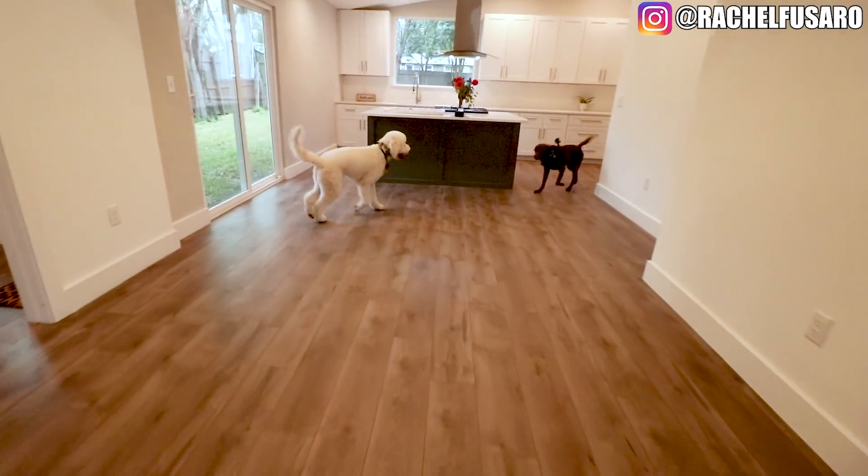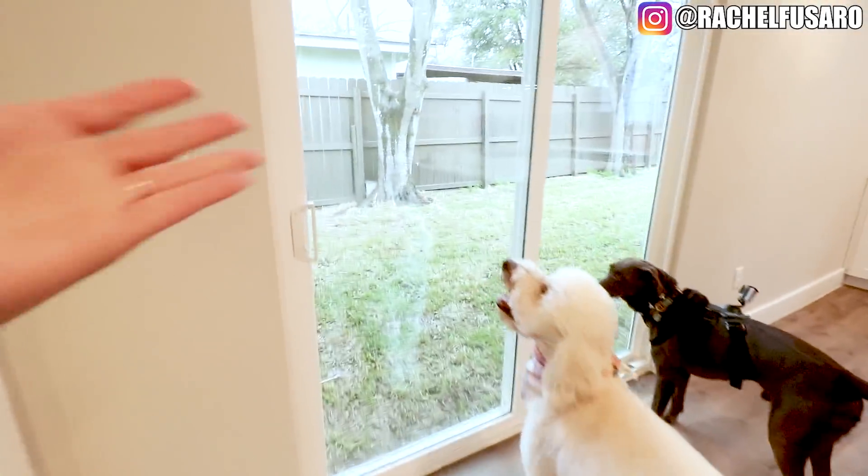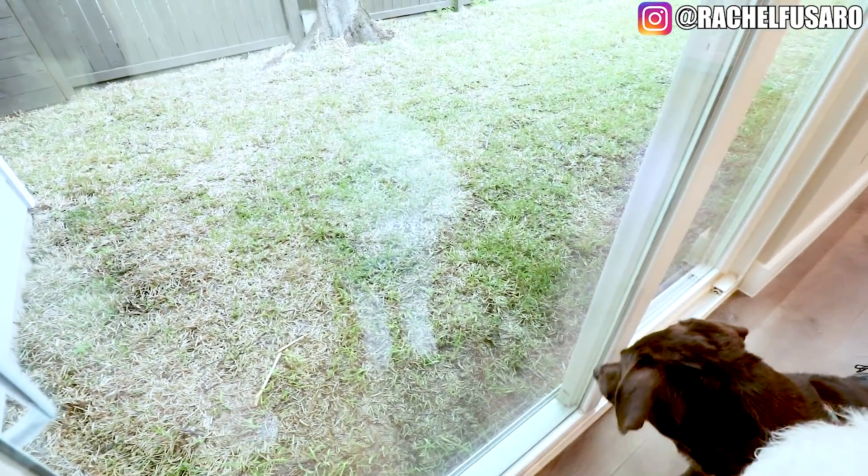What do you guys think of the kitchen? And this is to the backyard. You guys will know what we're missing — there's no patio. That means lots of mud, so that's gonna be a top priority. Please comment below if you have any patio ideas. Just bought a house, so I'd like to keep it somewhat reasonable, but yeah, that definitely is gonna need to be something that we do.